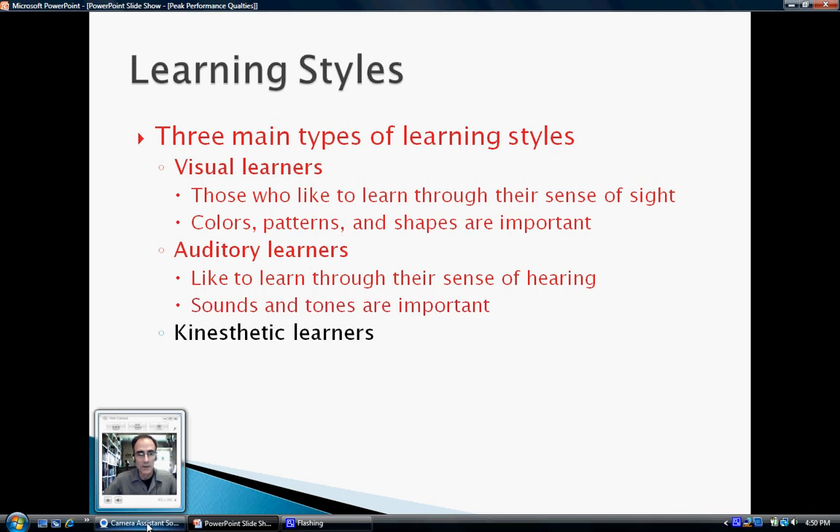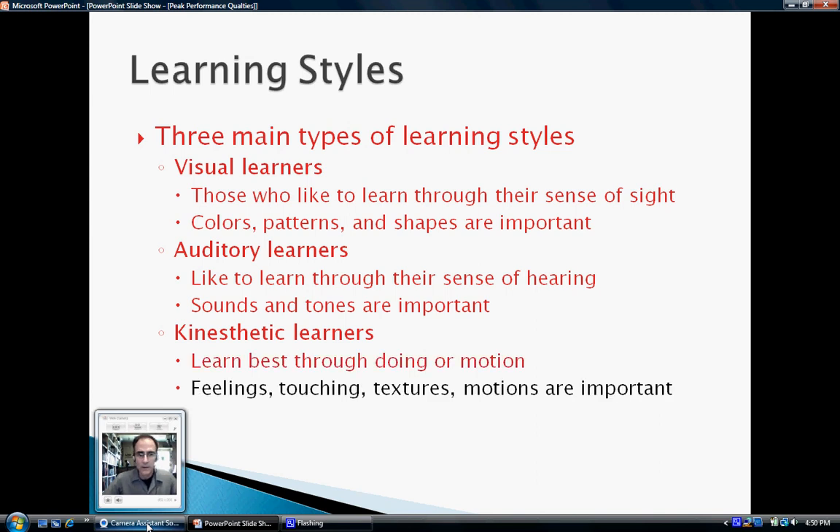Our kinesthetic learners are individuals who learn best through motion or through doing. Feelings, touching, texture, and motions are all important to the kinesthetic learner.